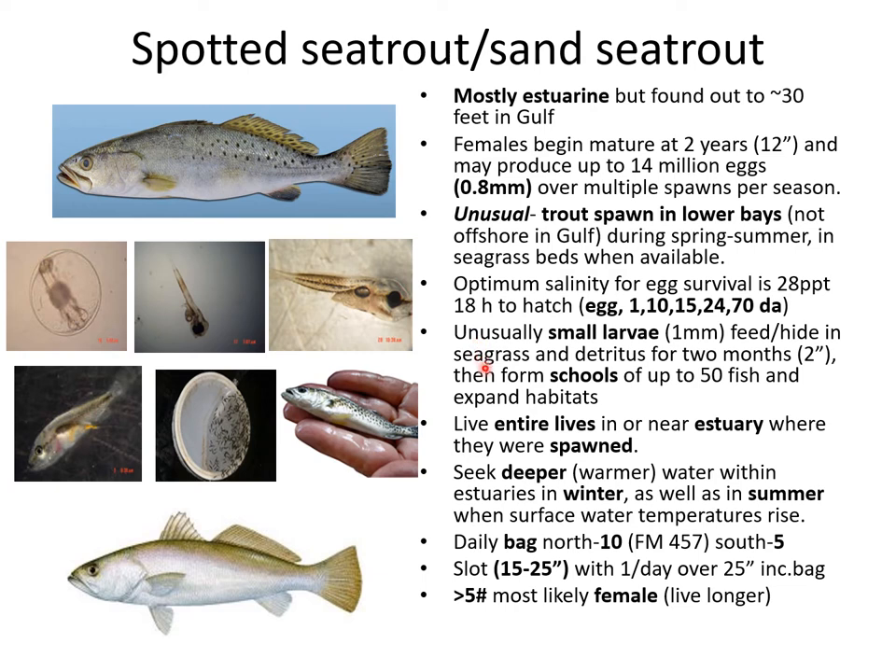The larvae are unusually small — only about one millimeter when they hatch out — which is one of the reasons they want to spawn close to seagrass beds, so they have not only a place to hide but can find food in detritus as well as epiphytes growing on the seagrasses. They live their entire lives in and near the estuary where they were spawned. Texas Parks and Wildlife has done a lot of tagging and found that the populations like to stay pretty much in the same estuary. They will seek deeper or warmer water within the estuaries in the wintertime, which fishermen use to their advantage.